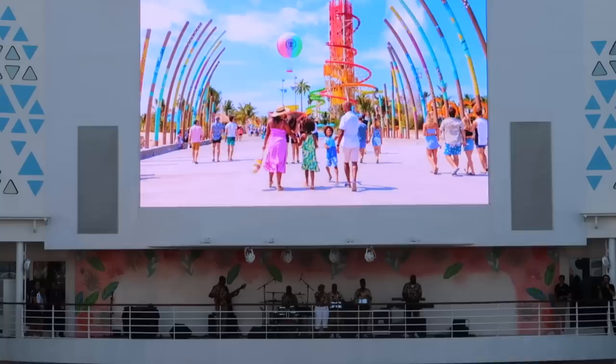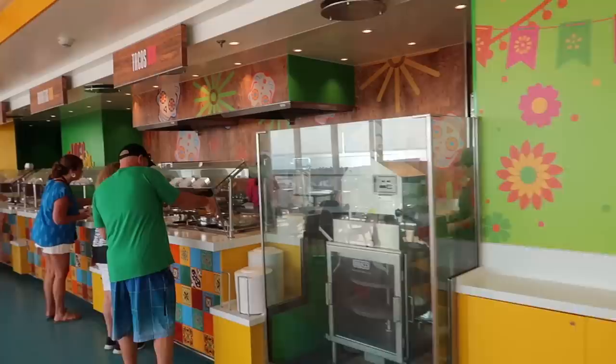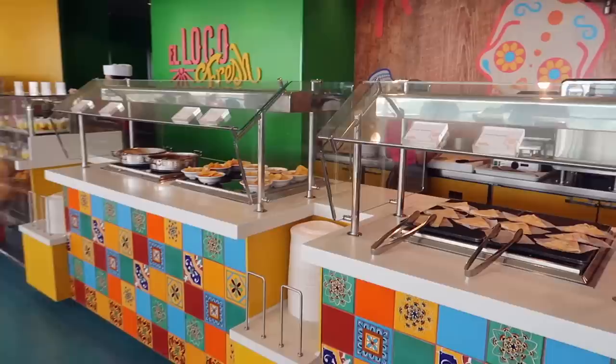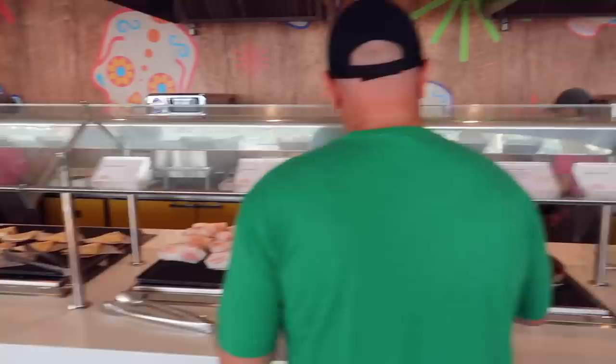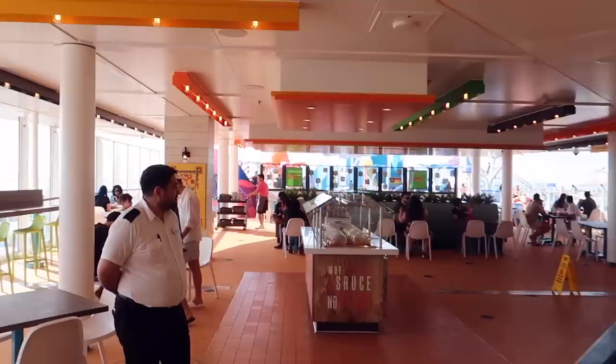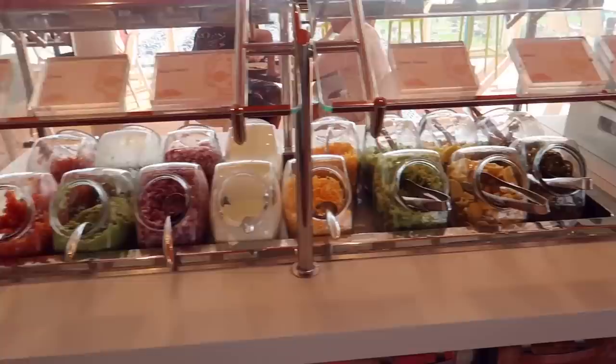El Loco Fresh — the Mexican place on board. Here you have your complimentary choice of Mexican foods. This reminds me a bit of Chipotle — you've got quesadillas, nachos, burritos, lots of salsa, lots of rice. Very American-style Mexican food, included in the price. You've got your desserts over here too, and here is where you choose your sauces: guacamole, onion, sour cream, jalapeños.